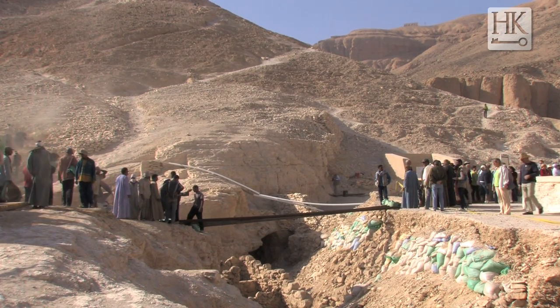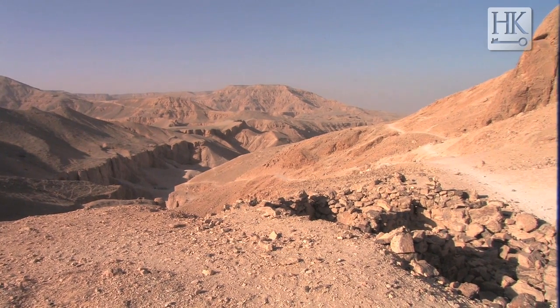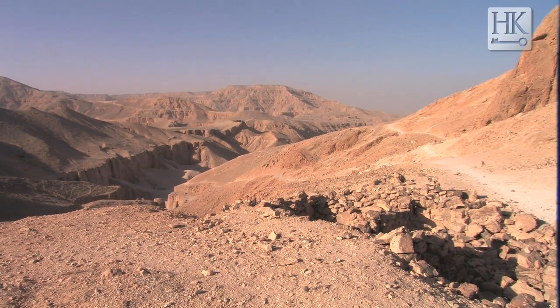We also found workmen huts in the area. We know that the workmen at Deir el-Medina used to leave Deir el-Medina and come live in the Valley of the Kings inside huts — we call them workmen huts — until they could finish decorating or cutting the tomb.